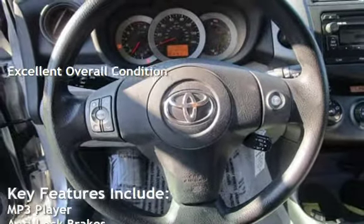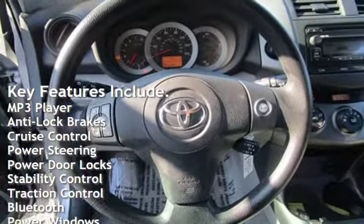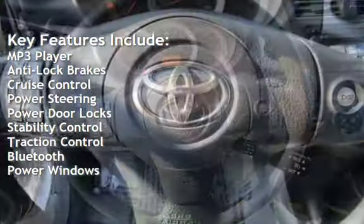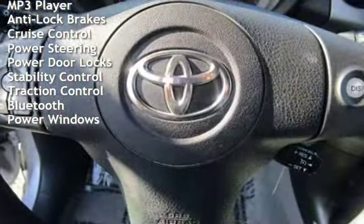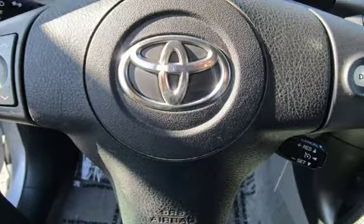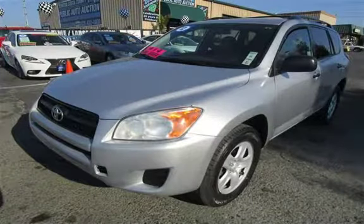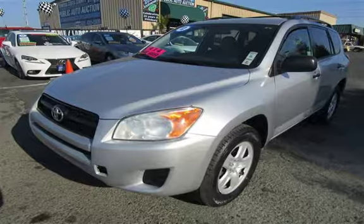Key features include: MP3 player, anti-lock brakes, cruise control, power steering, power door locks, stability control, traction control, Bluetooth, and power windows.